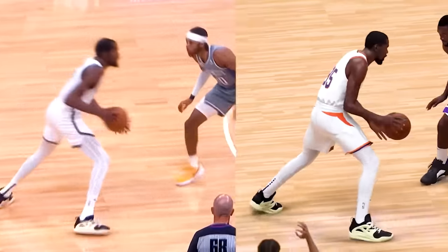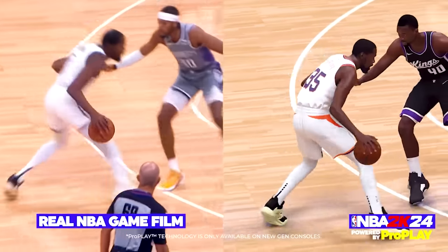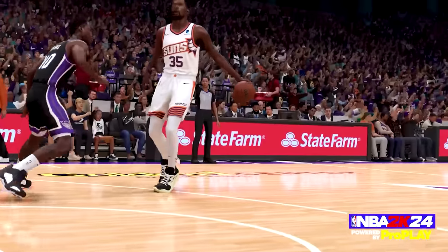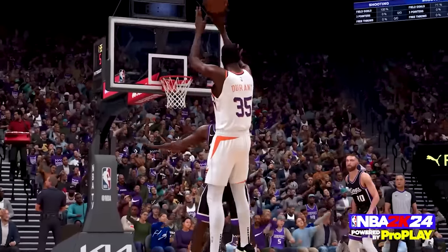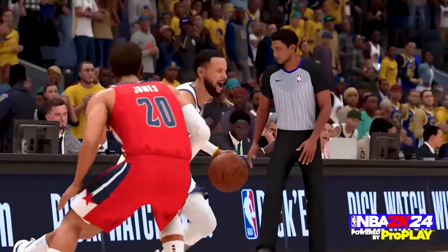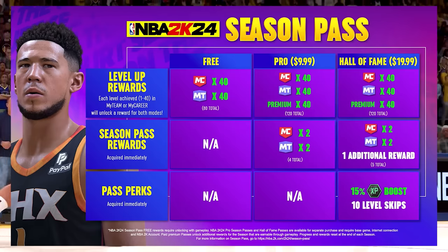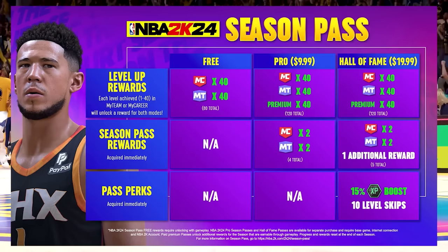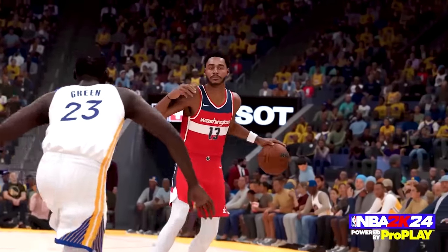We're going to break this whole video down into two separate sections. The first section is going to be about which version of the game you should buy. And later on, we're going to be talking about the new thing that 2K added into NBA 2K24, which are the Pro Pass and Hall of Fame Pass. We'll go over some of the potential rewards you can get with those passes and whether it's going to be worth your dollar.